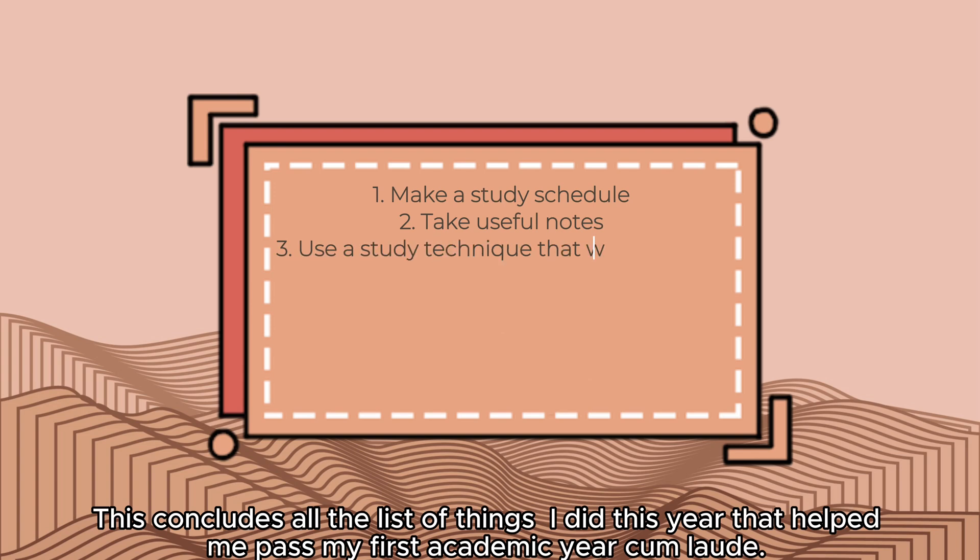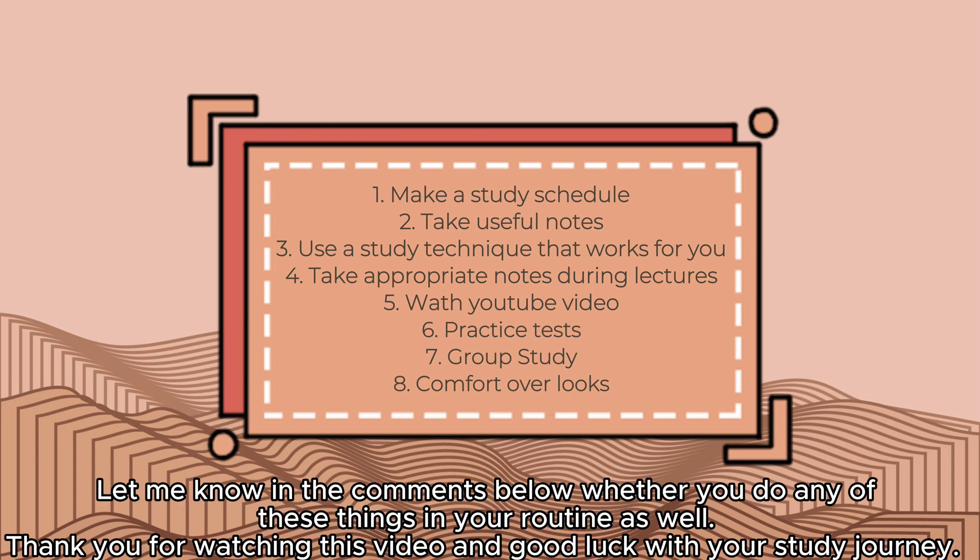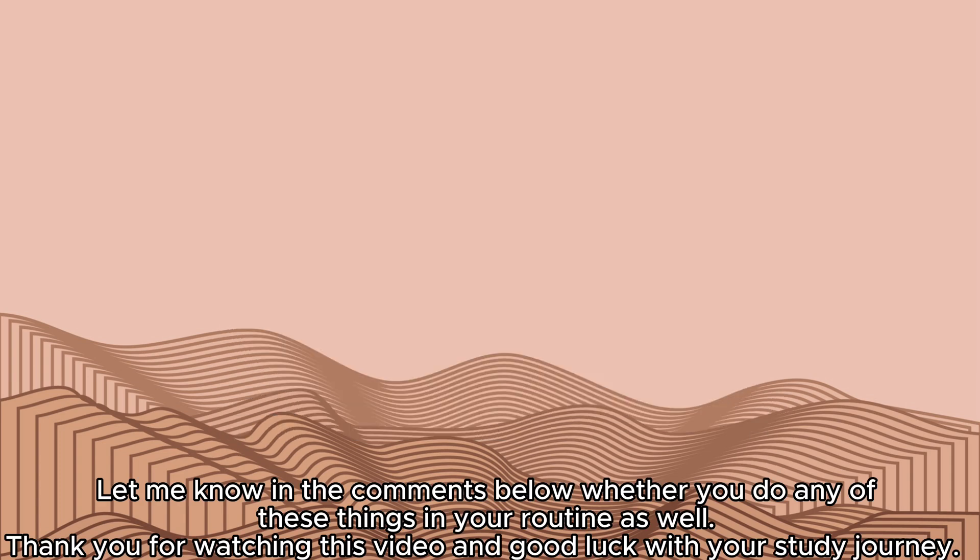This concludes all the things I did this year that helped me pass my first academic year cum laude. Let me know in the comments below whether you do any of these things in your routine as well. Thank you for watching this video and good luck on your studies!